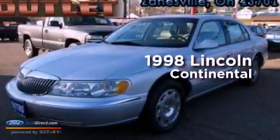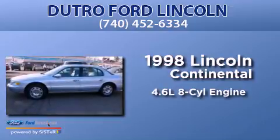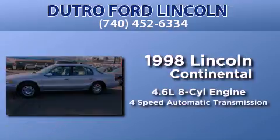This is a 1998 Lincoln Continental. It features a 4.6 liter 8-cylinder engine and a 4-speed automatic transmission.